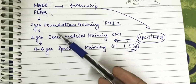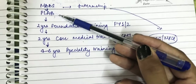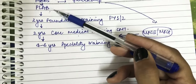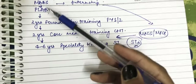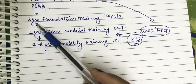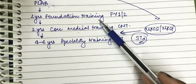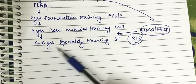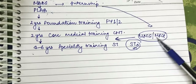Before we talk solely about MRCS, here is a short preview. There are two ways to enter the UK healthcare system. The regular way is: you do your MBBS, then you write PLAB 1 and PLAB 2. I have a full video about PLAB that has over 90,000 views. Once you clear PLAB, you get a license to work in the UK, then work two years under foundation training — FY1 and FY2 — followed by two years of core medical training, and then specialty training for four to six years.